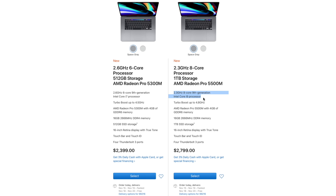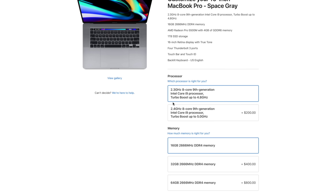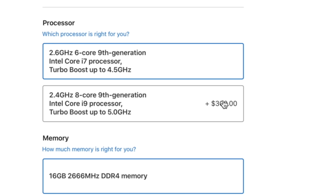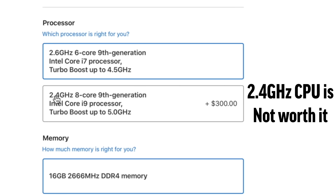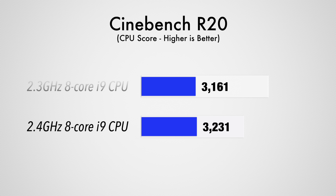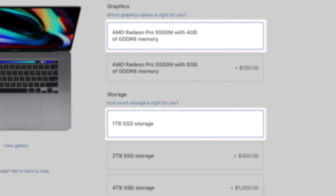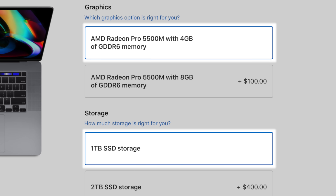If you want the 8-core i9 processor, choose the $2800 model and stick with the 2.3GHz 8-core CPU. If you start with the $2400 model, it costs $300 to upgrade to the more expensive 2.4GHz 8-core processor, which I honestly don't think will give you enough of a performance boost to make it worth the price. This way, that extra $200 you saved goes towards the storage and graphics upgrade, which I think are well worth it.